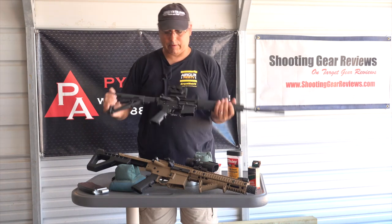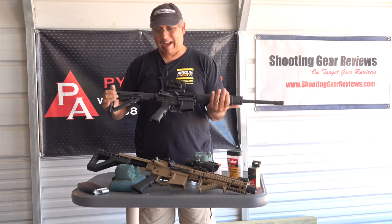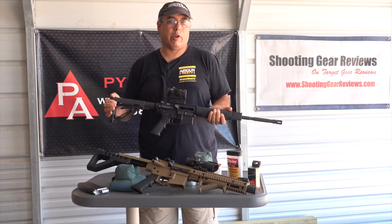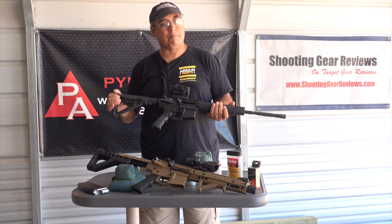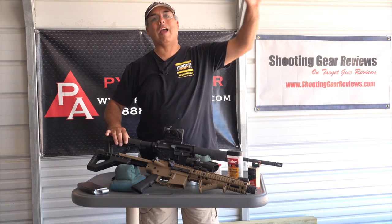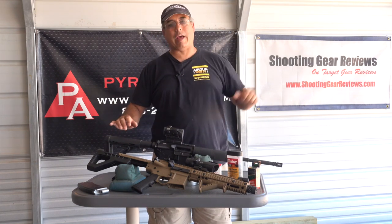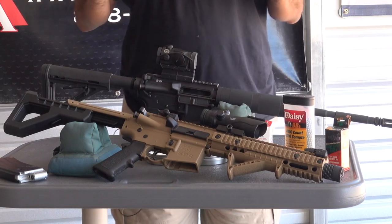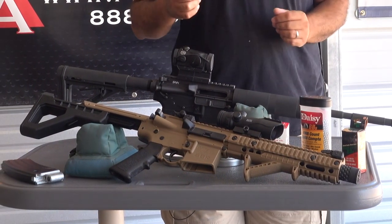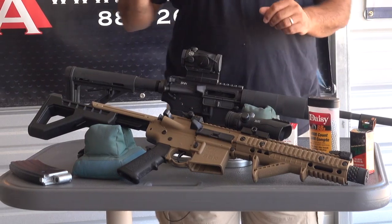Now I have an AR here. This is an AR I built - I like this gun, I love to go shoot it. When I shoot it, I'm not shooting 20 or 30 rounds, I'm shooting a couple hundred. That's expensive. I still love to go do it, but I do have to drive someplace to go do that. I can't really do that here on my range. But what if I could have that kind of fun in my backyard or right here at my range? That's what this airgun is all about.